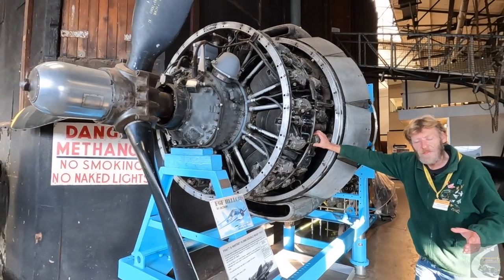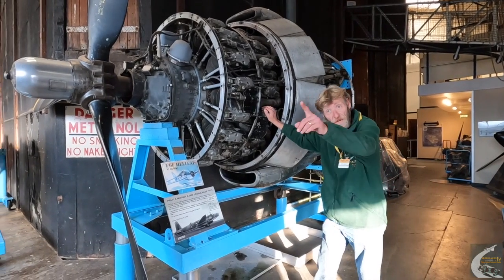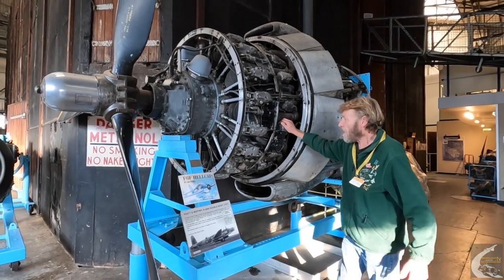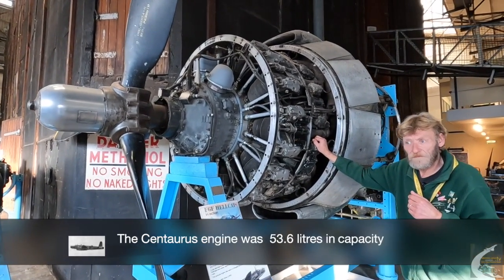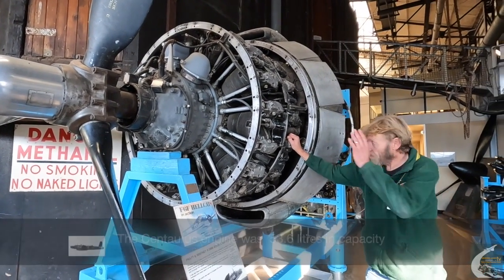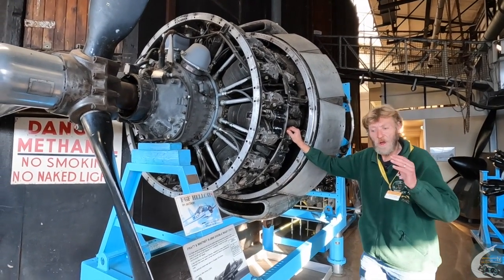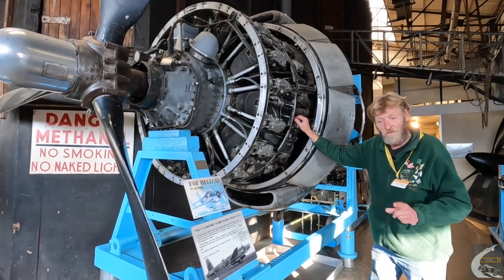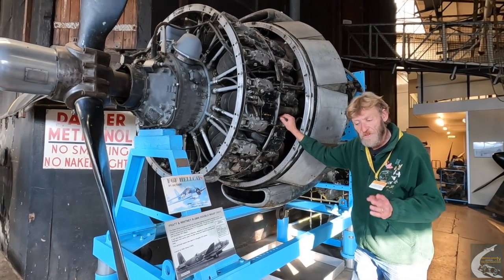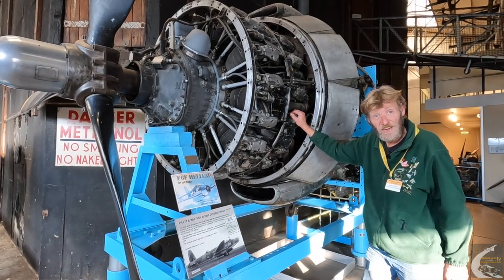The first prototype had the Rolls-Royce Vulture 2 engine - basically an X24 configuration. The second prototype went on to the Bristol Centaurus engine: 18-cylinder, twin-row, 52.6 litres in capacity, but that was retrofitted with the Double Wasp. The only other Warwicks flying with the Centaurus were a one-off Mark I used as a development testbed and the GR Mark II - 132 built - torpedo bombers that could carry two 24-inch torpedoes or three 18-inch torpedoes.